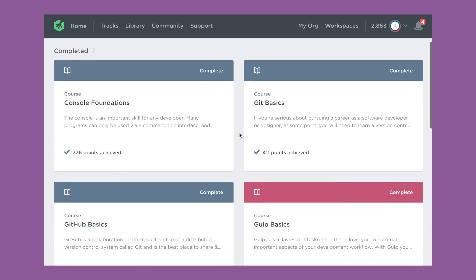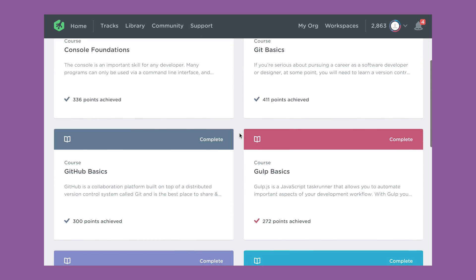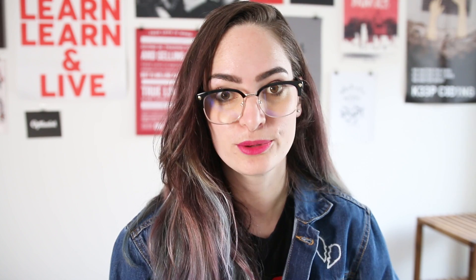I did the basics courses in Git, GitHub, Gulp, and learning how to use the console — all of those things that go along with HTML and CSS that you need to know to code professionally, which I didn't really understand or know I should learn until someone told me. Hopefully, if you're learning to code, me telling you this now — and I'll leave links to those courses in the description below — will be a helpful place for you to start, if you've been wanting to move past the dabbling stage and get more into the professional side of things.